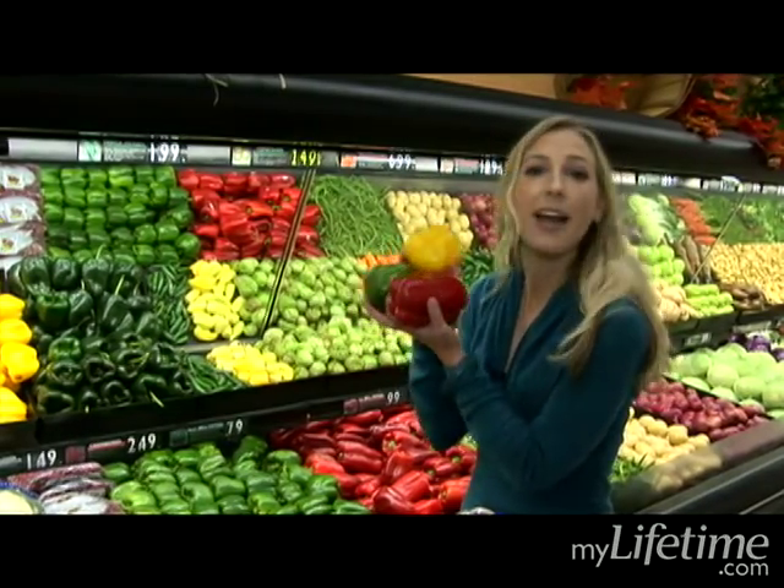Look at this — I have a fajita right here. These are all my peppers I'll chop up and put right in my tortilla and have a little fajita party.